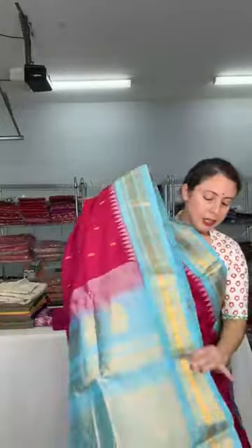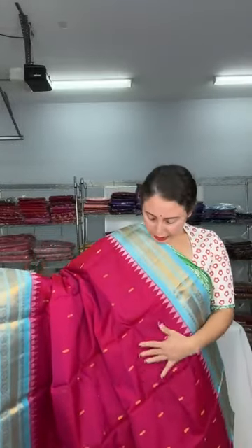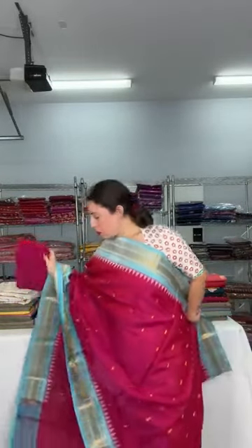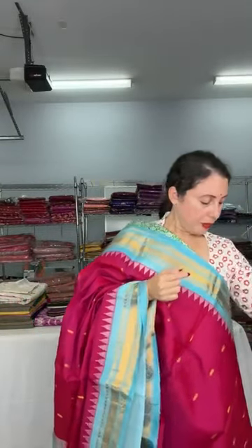This is a sicko gadwal sari and it is under $250. These are also on the website. It has equal size border in dark pink. This is the pallu of the sari — the pallu and the border are made with pure silk and the body is silk cotton, so one thread is cotton, one thread is silk. There are other gadwal saris on our website too under the kanjivaram section. This is the blouse piece for this sari.